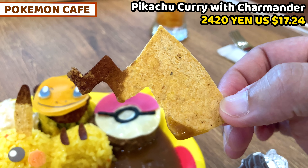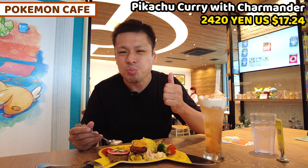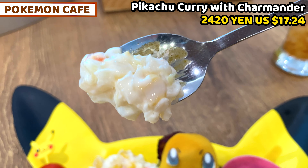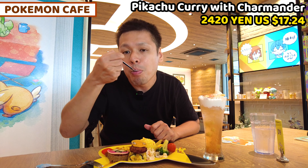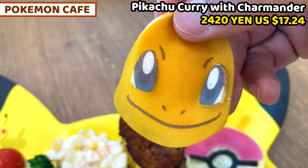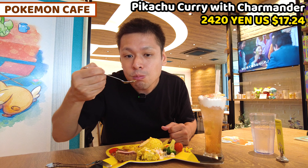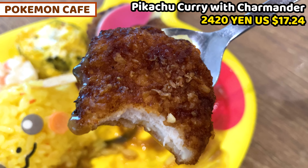I also got the tail of Pikachu — I think it's something like cheese. And there are some side dishes like tomato and broccoli, and coleslaw — chopped cabbage, corn, and carrot. And I also got Charizard on top of the Pikachu rice, and this is the tonkatsu underneath it — with bread topping. It's so good! Tonkatsu is very crispy and tasty.